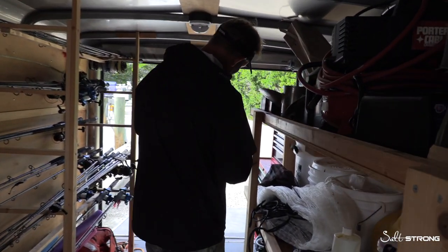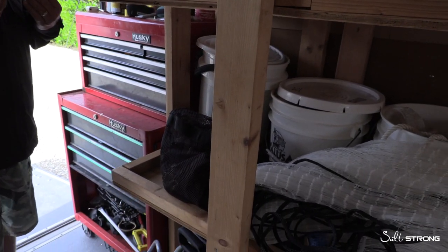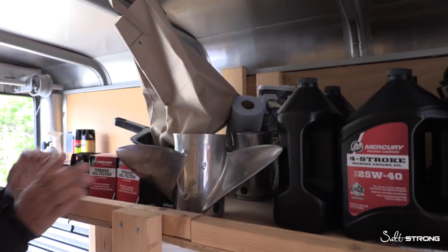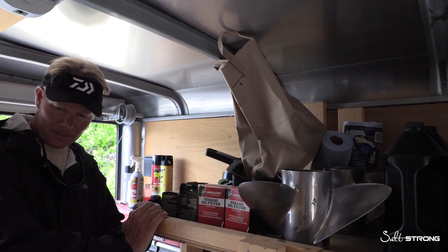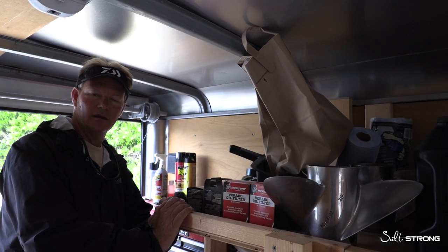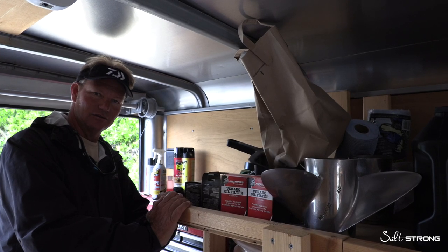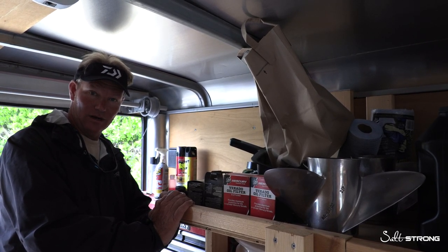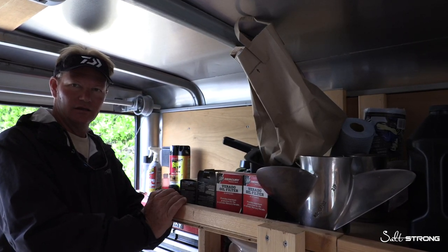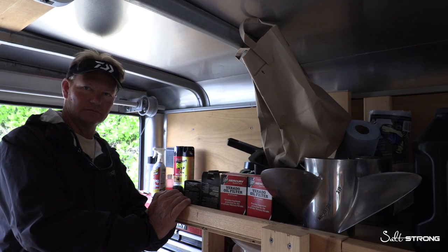We also keep tools and stuff here because we do a lot of our own maintenance — oil filter wrenches and all this stuff that we use day in, day out. Once again, this is Captain Mark Johnson from FloridaKeysFunFishing.com and Salt Strong, talking about tackle organization and maximizing your efficiency. If you have any questions about how to set up a garage, how to build a rod rack, or what tools to keep close by, you can find us on Salt Strong and at FloridaKeysFunFishing.com.